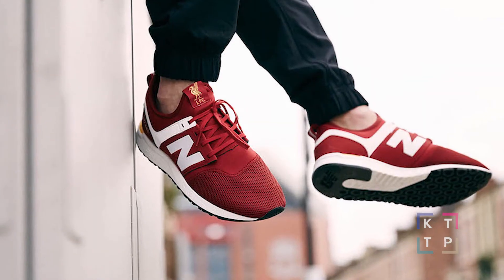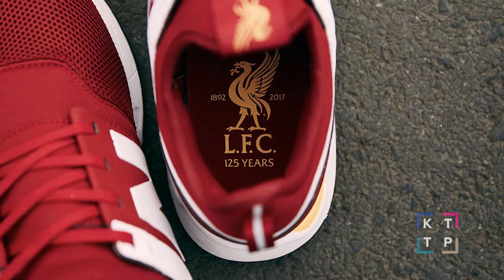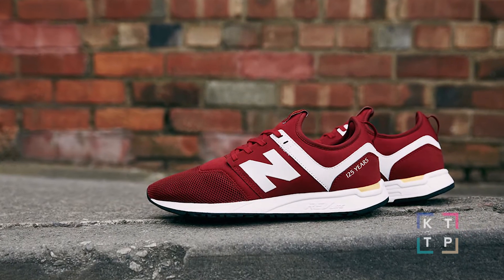In sneaker news, New Balance released a 247 LFC trainer. The kicks pay homage to Liverpool's 125 year anniversary, dressed in that iconic Liverpool red with white accents and details from the club's crest.